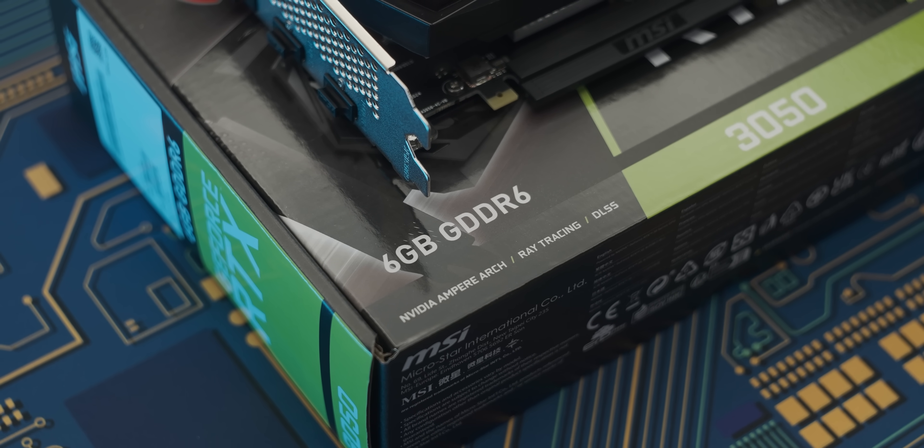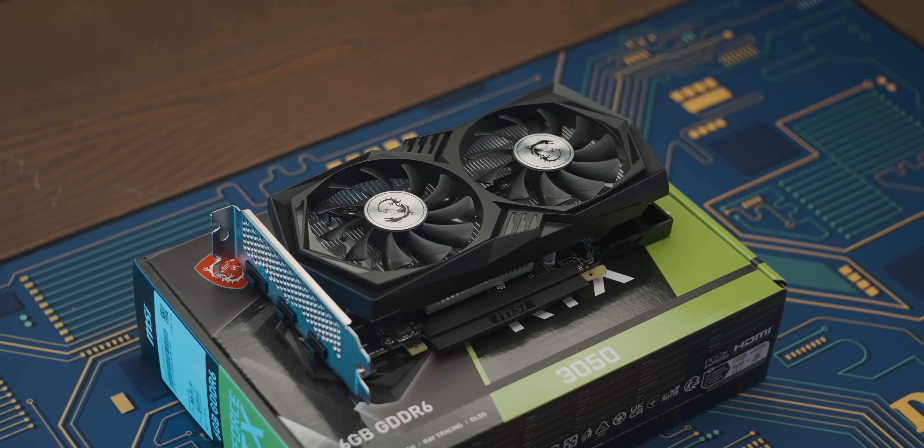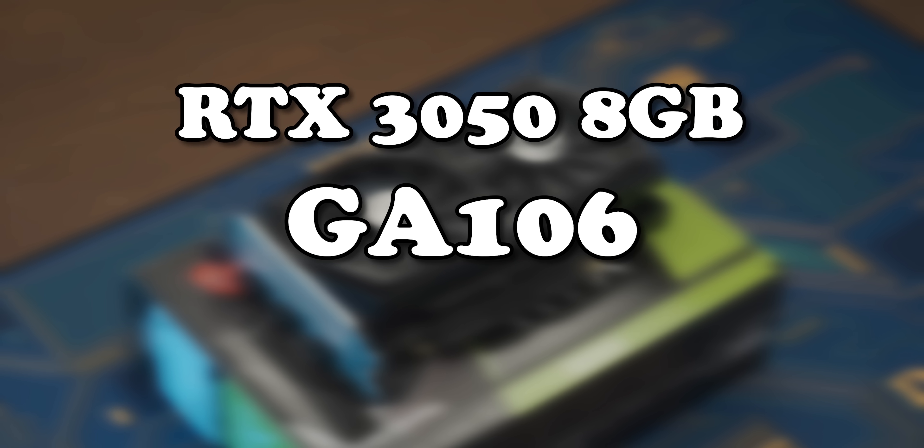This 6GB RTX 3050 is pretty much a masterclass in how to turn something exciting into something that's a family-ruining traumatic experience — kind of like giving your kid socks on Christmas. Not only does your video memory drop from 8GB to 6GB with a smaller memory bus, but the GPU in here is also cut down quite significantly. The GPU die in the 8GB variant of the RTX 3050 is called the GA106, whereas in the 6GB variant it's called the GA107. If you feel like the GPU die warrants a different name, the graphics card warrants a different name. It's not really difficult.